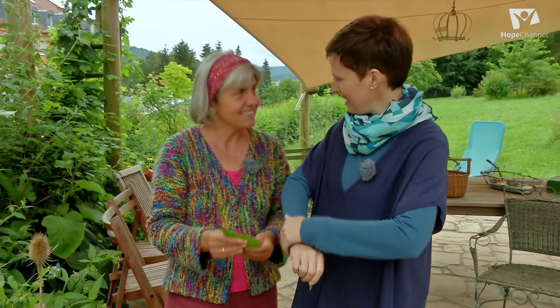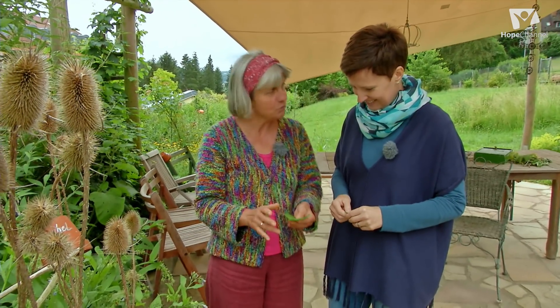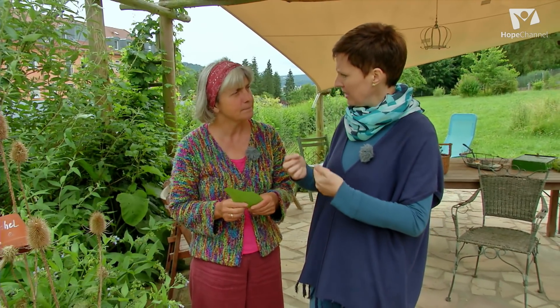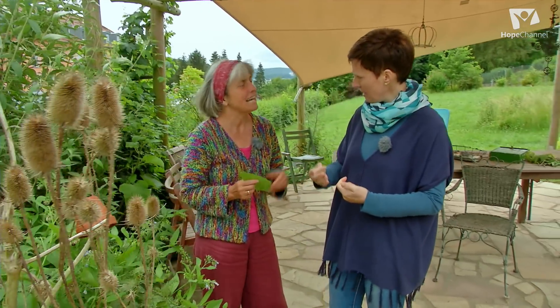Die Beinwellpflanze haftet ja fast am T-Shirt. Und das Verrückte ist: wenn ich mit Beinwelltinktur arbeite und das in Quark einrühre, dann wird das ganz fest, so wie ein Gips. Also die Beinwellwurzel und die Pflanze kann man gut benutzen für alle Sachen, die mit Knochen zu tun haben – für Sehnen, Muskeln. Das heißt, wenn ich einen Knochenbruch habe, unterstützt das, dass er wieder zusammenheilt? Die Kallusbildung.